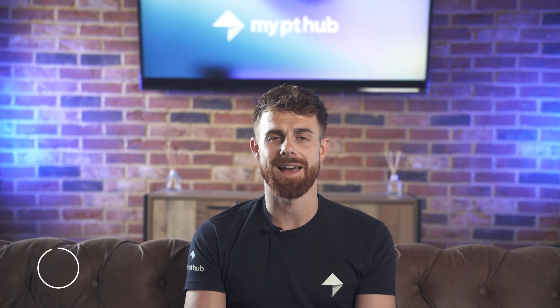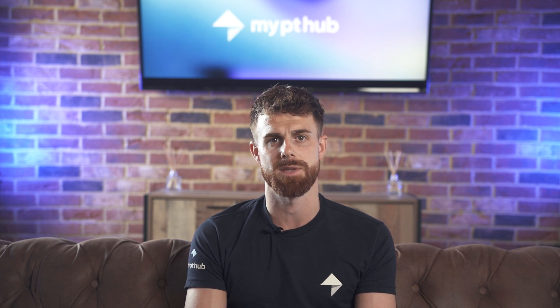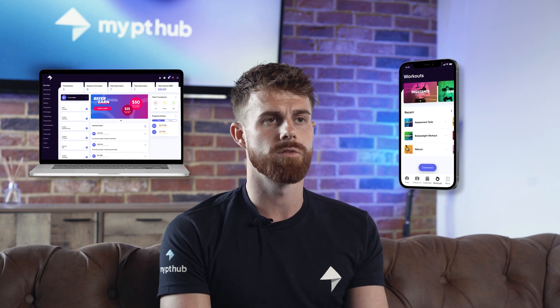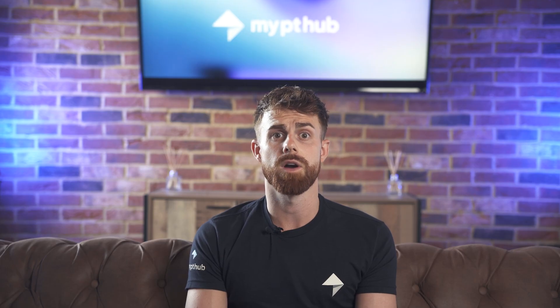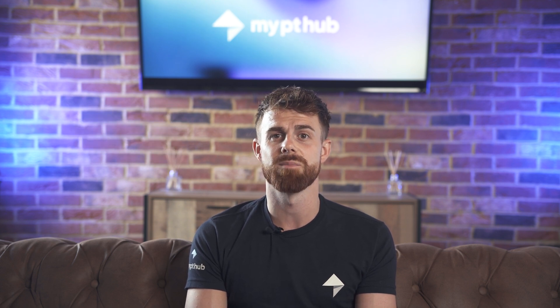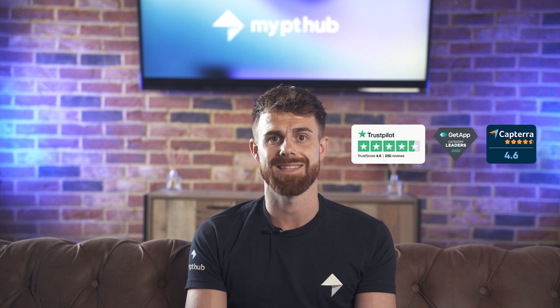Hey everyone, my name is Ryan Hallett and I'm the Head of Servicing here at MyPT Hub. MyPT Hub is an all-in-one software solution for personal trainers, coaches and gym owners to manage all aspects of their business. MyPT Hub has a desktop and mobile application for both trainers and their clients. We have over 130,000 fitness professionals as of today and we are the number one personal training software on Trustpilot, Capterra and GetApp.